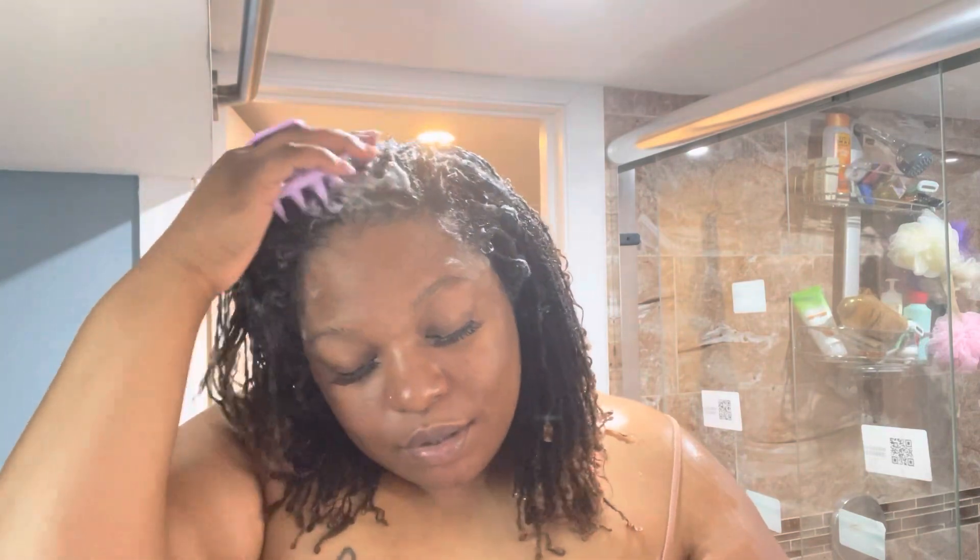Hey friends, welcome back to another video! Today I'm going to be washing my locks. My hair itches so bad — it feels like I just got my sister locks installed. Y'all know that itch you get when you first get them installed? That's how bad my hair is itching right now.